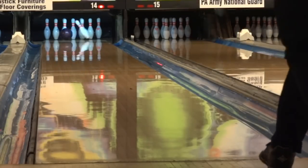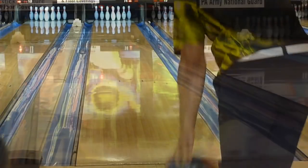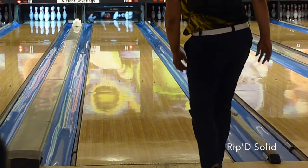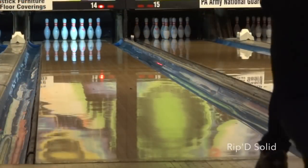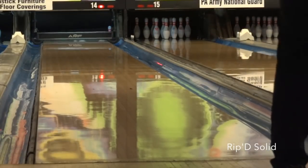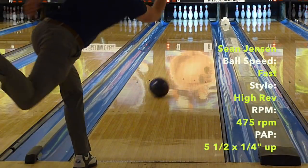Comparing to the Ripped Solid, it actually covered a couple more boards for me, as the Ripped Solid is just burning up more energy. You feel more of that asymmetric heavy oil ball chugging with the Ripped Solid, which can look a little lazy down lane when it's not matched up to the correct volume of oil.